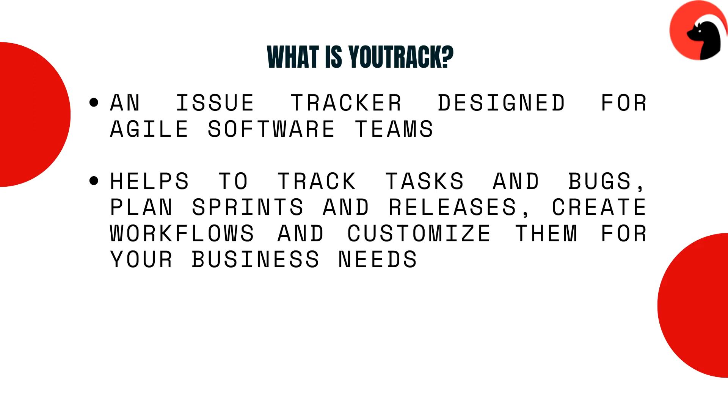And what is YouTrack? YouTrack is the issue tracker designed for agile software development teams. It is a great project management tool that can be adapted to your processes to help you deliver great products. You can track tasks and bugs, plan sprints and releases, create workflows, and customize them for your business processes.